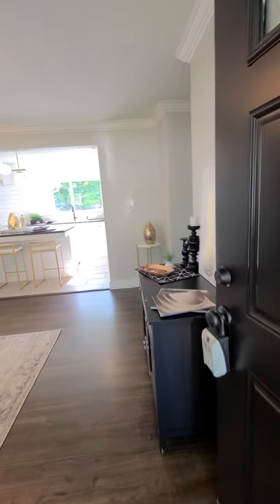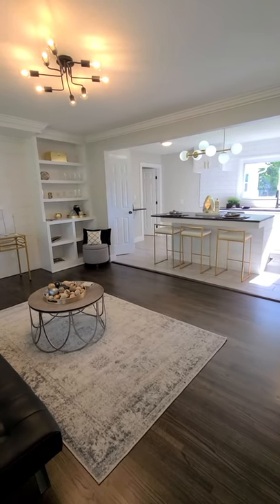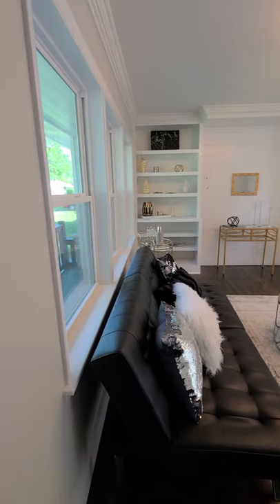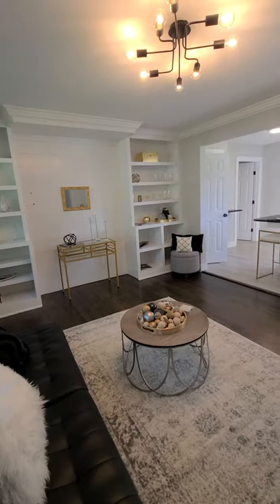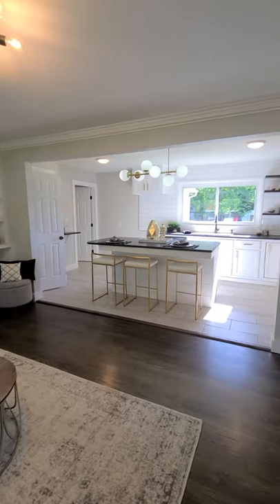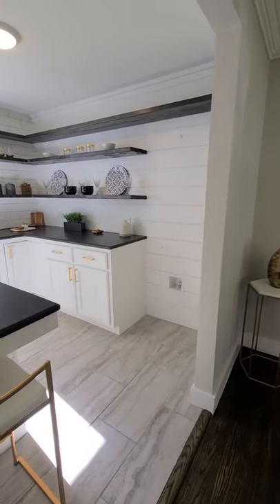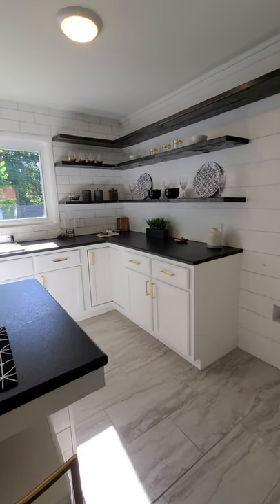Look at this beautiful home. Neutral paint colors, wonderful crown molding, brand new windows. Look at those built-ins. Modern lighting, real hardwood floors, brand new tile flooring, floating shelves, and brushed brass fixtures.